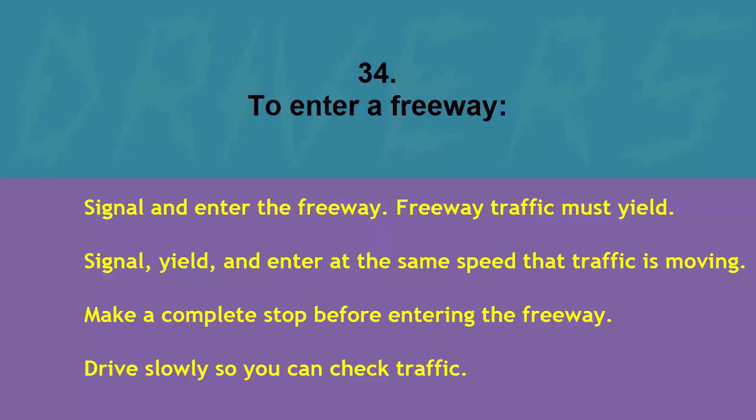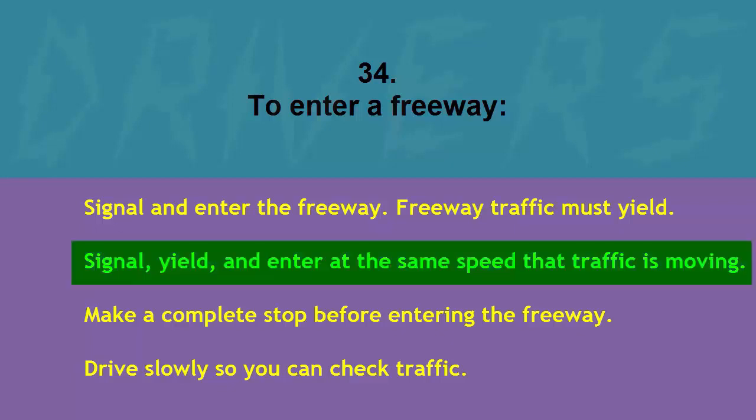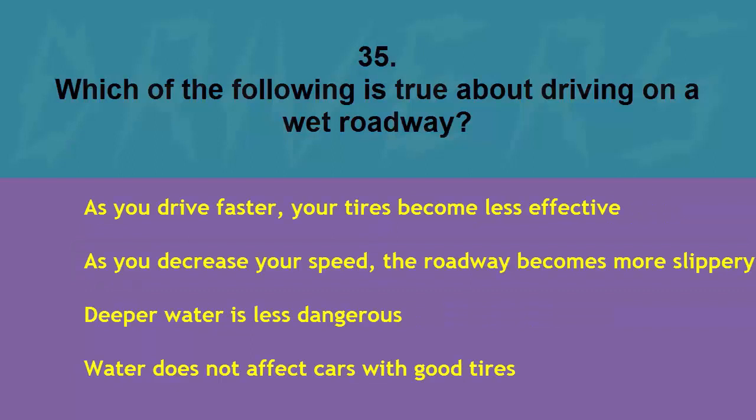To enter a freeway: signal and enter while freeway traffic must yield, signal yield and enter at the same speed that traffic is moving, make a complete stop before entering, or drive slowly so you can check traffic. The correct answer is signal, yield, and enter at the same speed that traffic is moving.